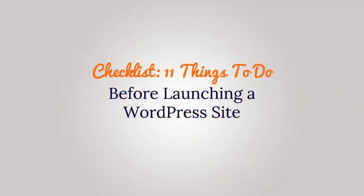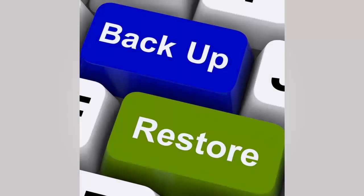Welcome to WPBeginner and thanks for watching. In this video we'll look at 11 things to do before launching your WordPress site. We assume you already installed WordPress and all your content is ready to go. This is geared towards users who are not with a managed WordPress hosting provider, since they do most of these steps for you. The first thing you want to do is install a WordPress backup solution.